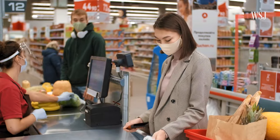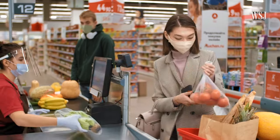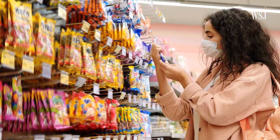Shrinkflation in all its forms tends to be easier for companies to pass on to customers than raising prices, because despite labels that show price by weight, research shows that most shoppers only look at the overall price.